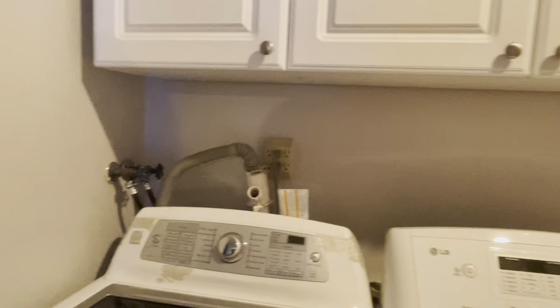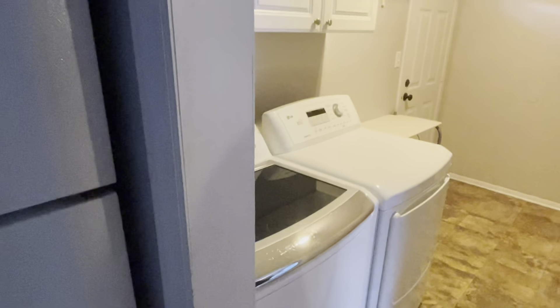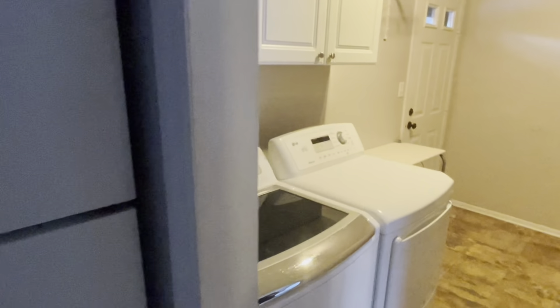There is the mudroom — a huge mudroom with washer and dryer with some cabinets above. This is really beautiful and it's going to be really good. And right after the mudroom is the kitchen.